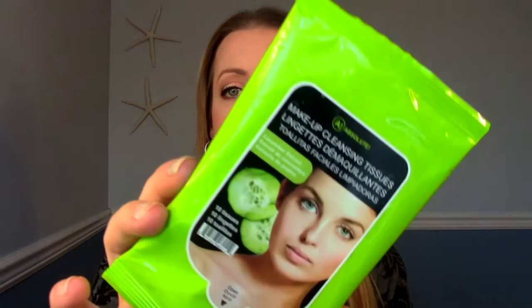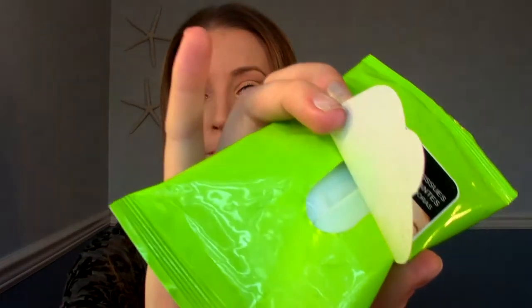This came in an Ipsy bag as well — this is the Absolute Makeup Cleansing Tissues. I know I used them up so they couldn't have been terrible. They smelled good. They were quite thin, but they did remove makeup — they weren't quite big enough though. They weren't terrible; I've tried some terrible ones before. They were okay, but I love my Kirkland ones and I will never stray away from those, so I would not repurchase.